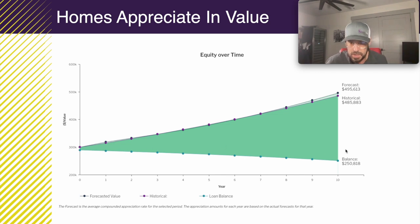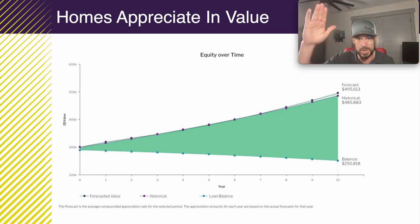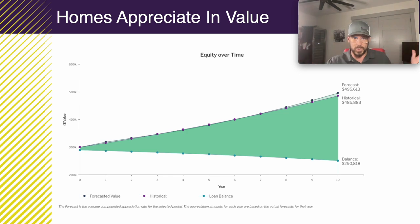If we fast forward 10 years, we can get an estimated amount of what this could look like based on the equity growing in your home. Remember, equity grows by the home value going up and the mortgage balance going down — they go away from each other, and the difference is the equity in the home. So you can see the value of the home going up and the balance of the mortgage going down.